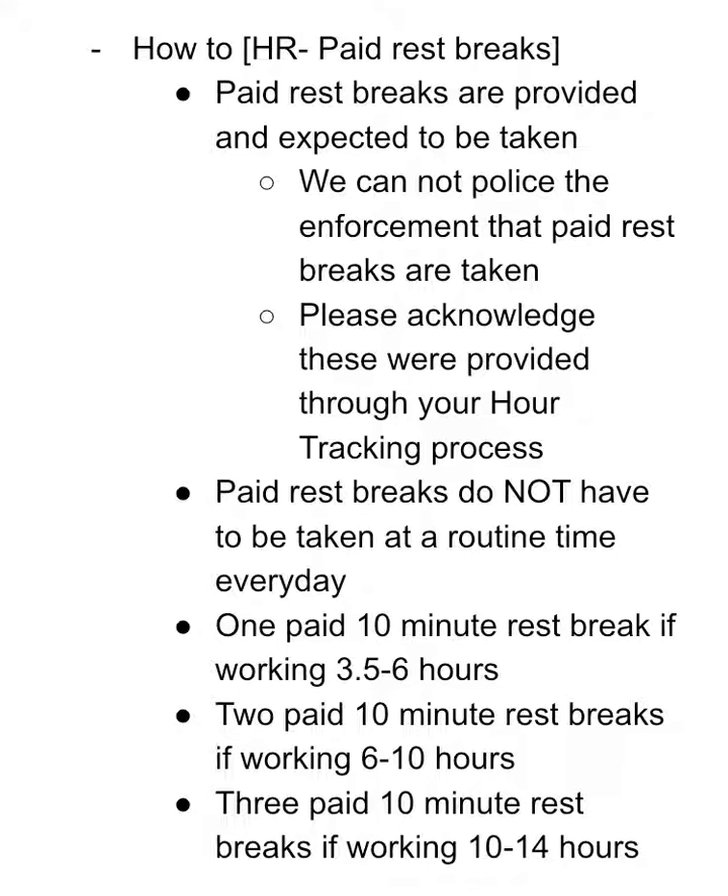You are allotted one paid 10-minute rest break if you are working three and a half to six hours. This is going to be most people's shifts — most canvassers, most technician apprentices. If you work six to ten hours, you're allotted two paid 10-minute rest breaks. Most people are not going to be working eight-plus hours in a given shift, though sometimes technicians might be. Very rarely would someone be allotted three paid 10-minute rest breaks, but you are allotted three if you're working 10 to 14 hours.